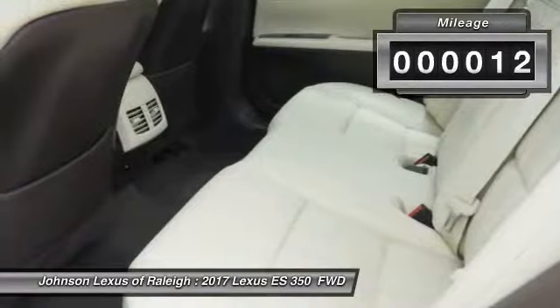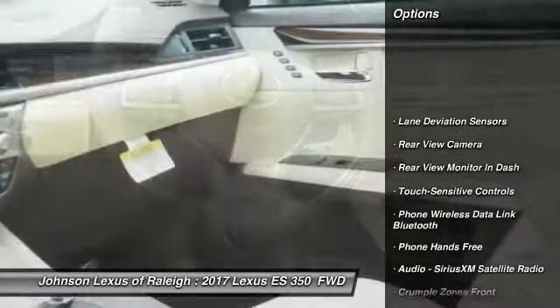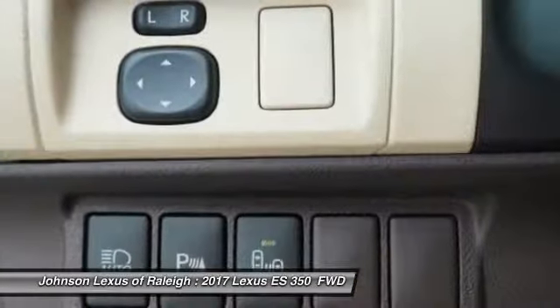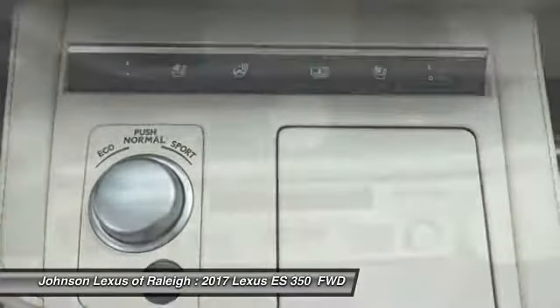This vehicle has less than 100 miles. Here are some of this vehicle's great options: traction control, stability control, power steering, child safety locks, trip computer, clock, power brakes, fog lights, rear floor mats, and cargo area light.